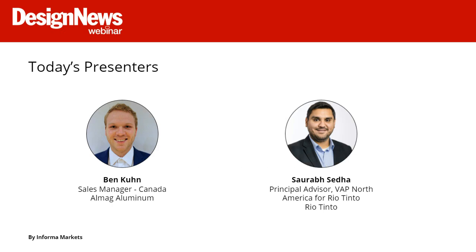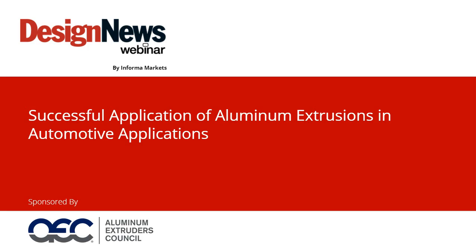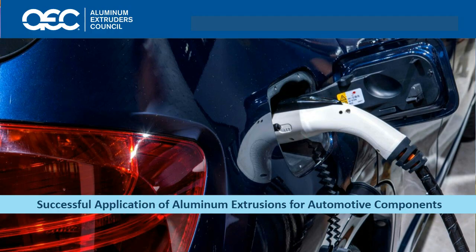On to the presentation: Successful Application of Aluminum Extrusions for Automotive Components. Discussing today's topic is Ben Kuhn, Sales Manager for Canada at AlMAG Aluminum, and Saurabh Sato, Principal Advisor, VAP North America for Rio Tinto. To learn more about our presenters, just visit the bio section. Ben, thanks, and over to you.